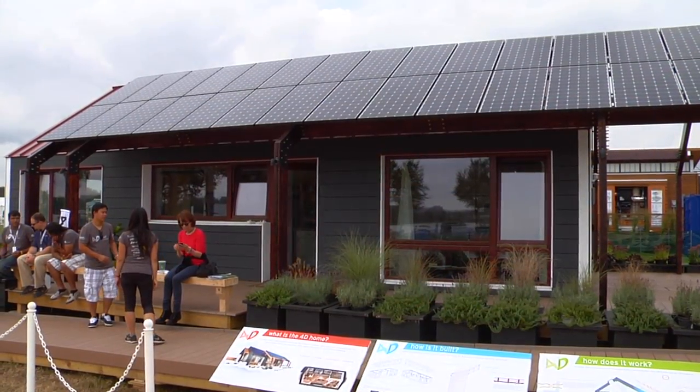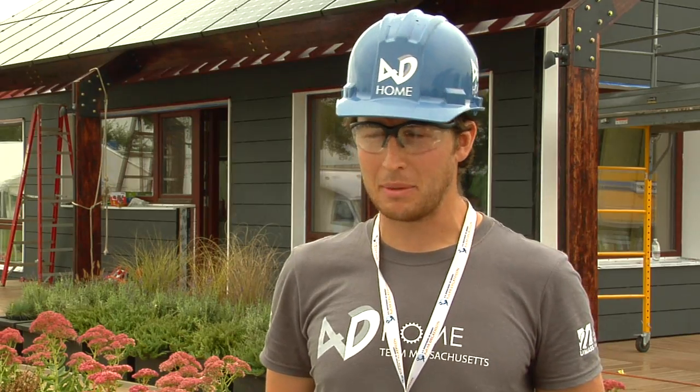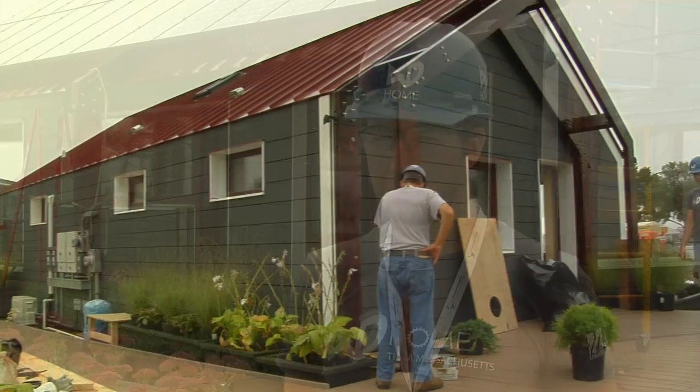I think that this is probably the most rewarding experience I've ever gotten out of any academic experience. The project itself, having culminated into this and being part of this energy, this atmosphere that's here, is really rewarding.